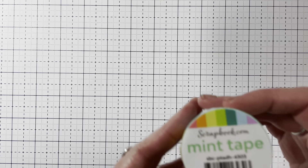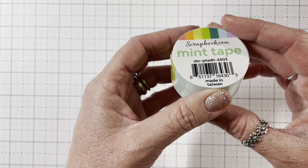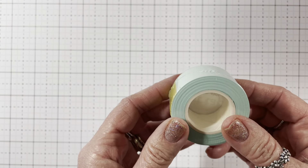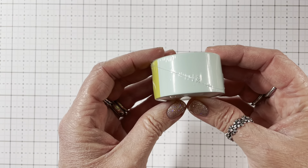And then I picked up this mint tape — it's repositional tape, a one-inch roll. This one's always sold out, so I was so happy they had it. This one was $3.99, so I got that for my dies.